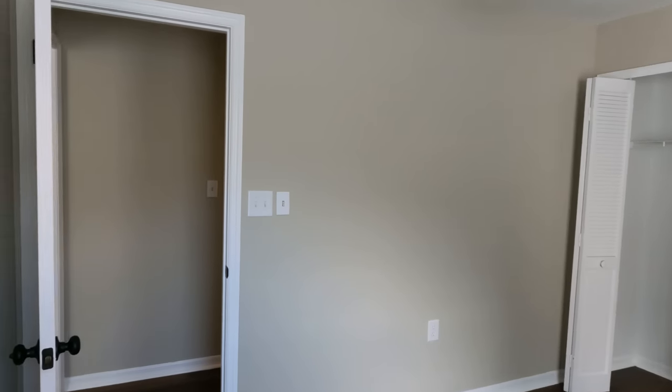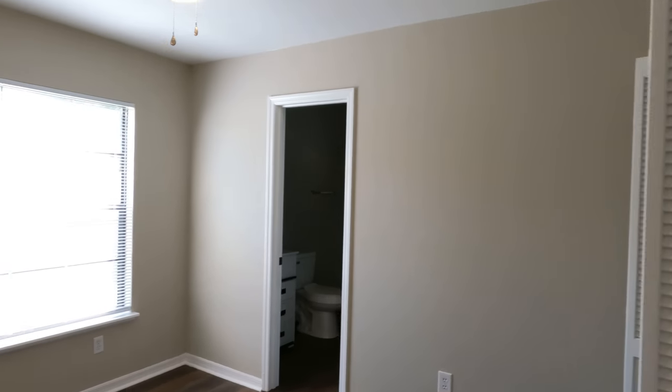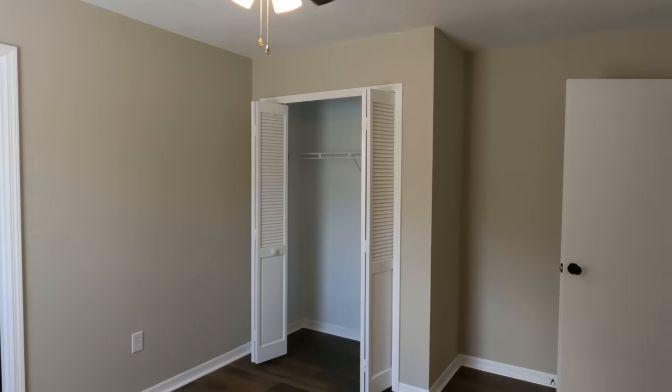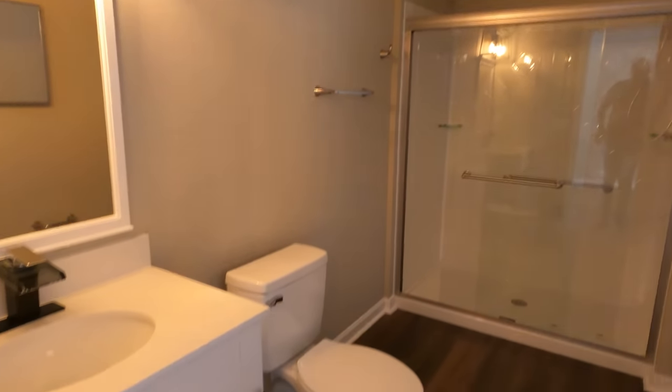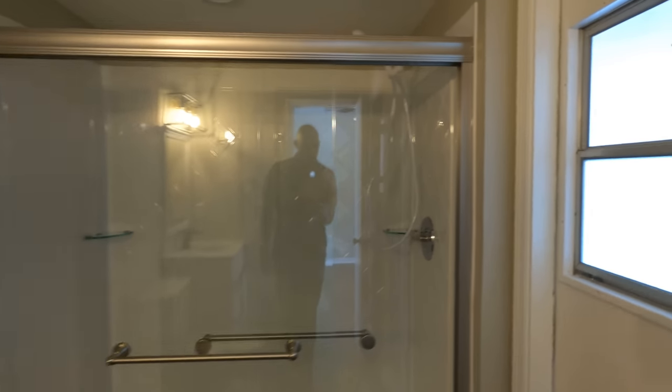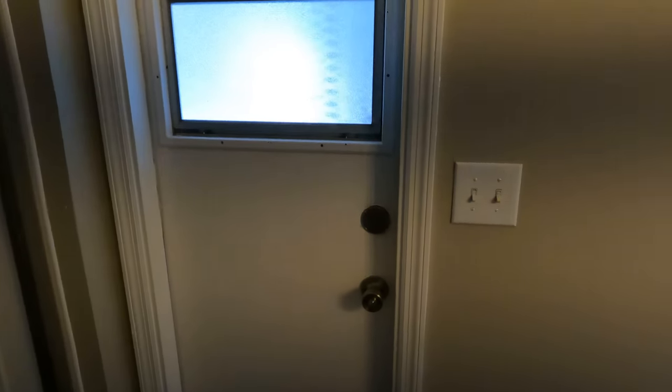As we continue, we'll find bedrooms two and three. Bedroom two is pretty identical to bedroom number one as far as size. As we enter bedroom number three, I do like this one because it does come with an attached bath — here's a look at the actual room space and the attached bath, brand new sink and vanity, and you've got a walk-in shower. This door here leads out to the pool and backyard space.